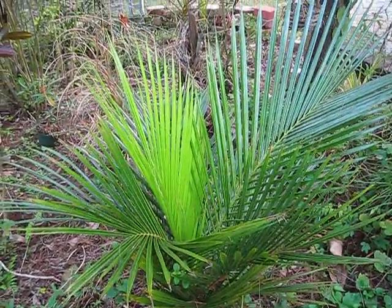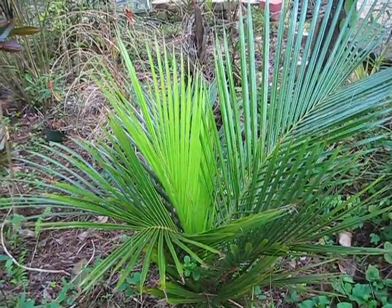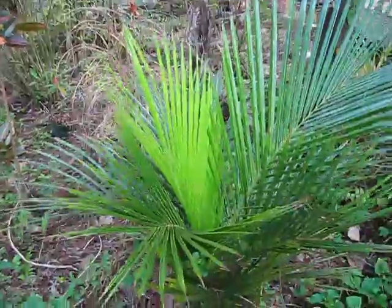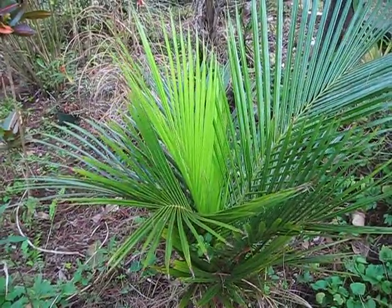I've got an Allagoptera about 30 yards from here that's looking really rough, but everything around it, including another Allagoptera, is looking rough as well. So it could be a handicap of the specific situation it's in.